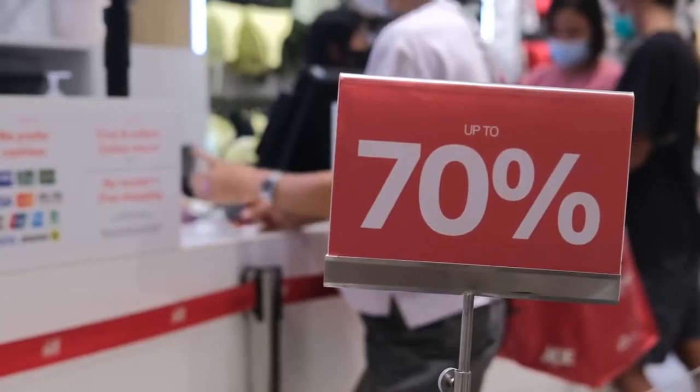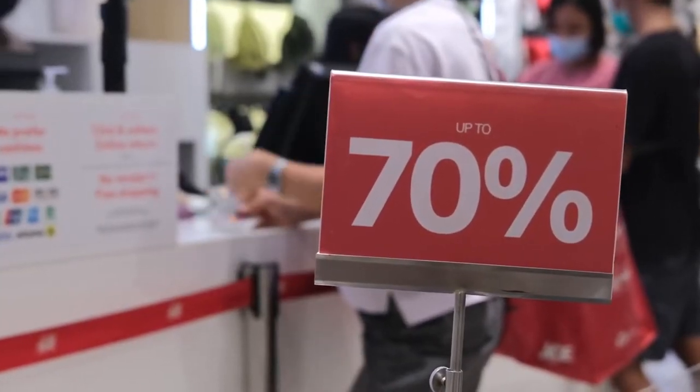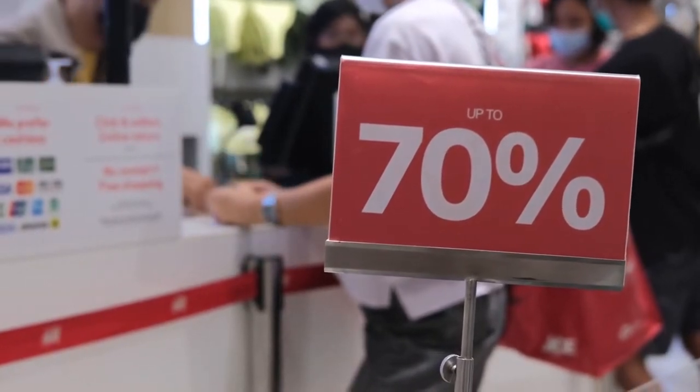Your neighborhood store's loyalty program might grant you access to additional discounts in exchange for providing your phone number or email address.